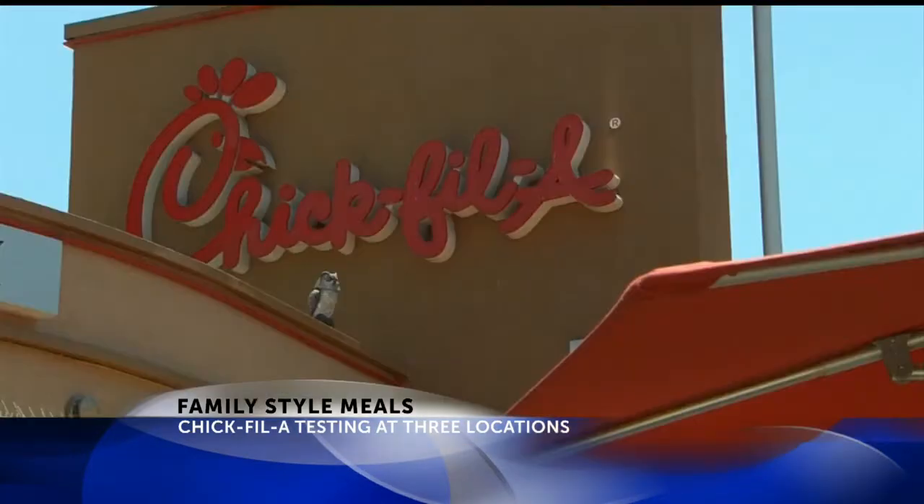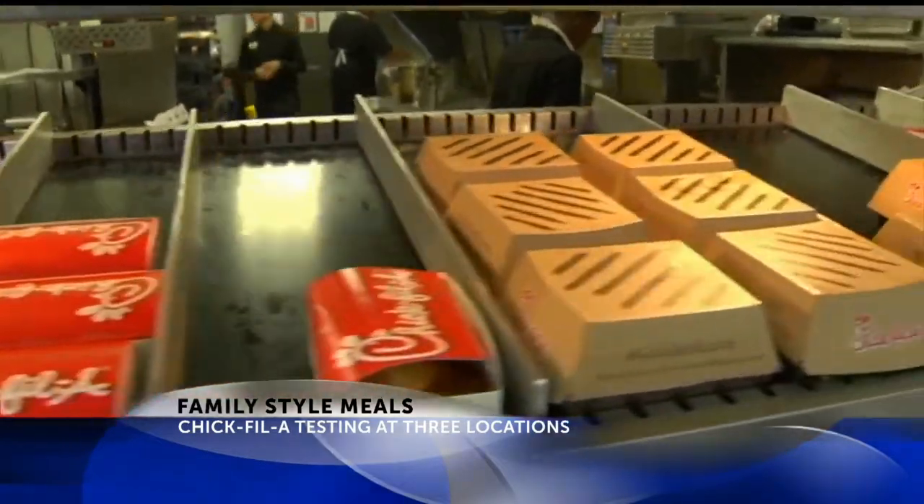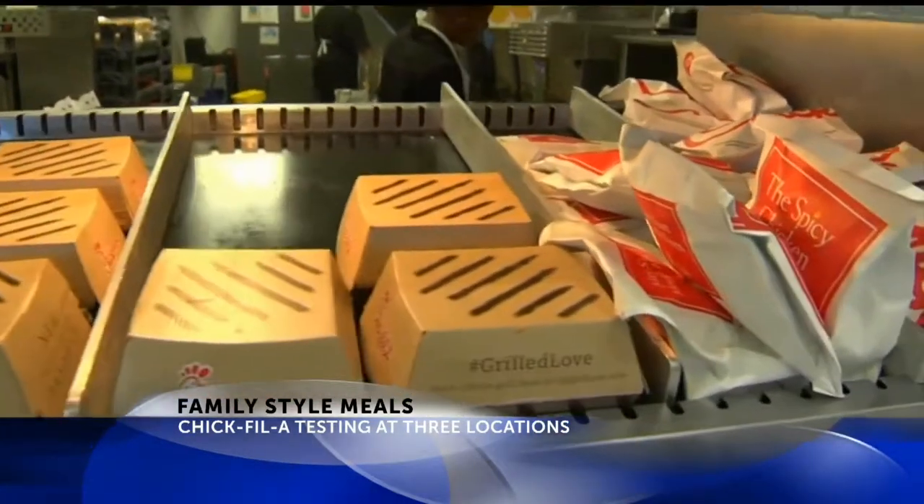Right now, they're only available in Greensboro, Phoenix, and San Antonio. If feedback is positive, they could be available nationwide.